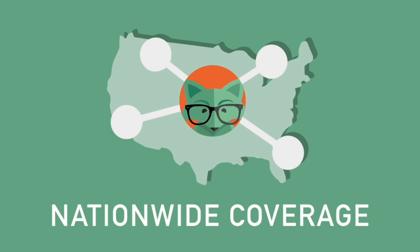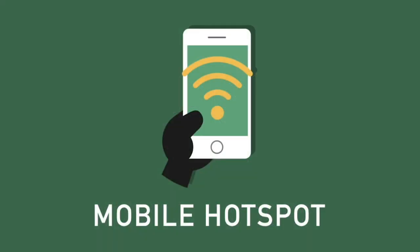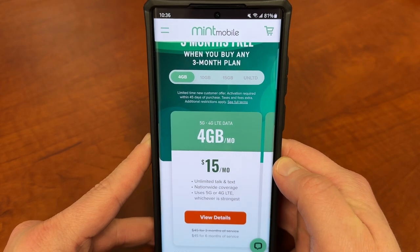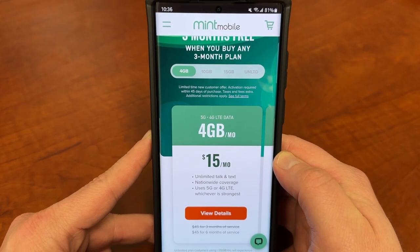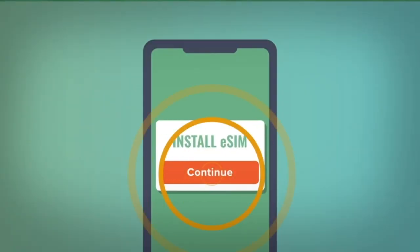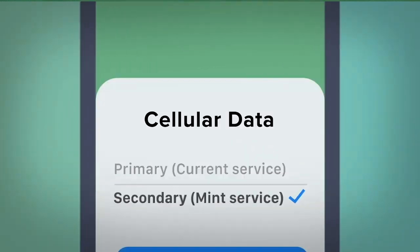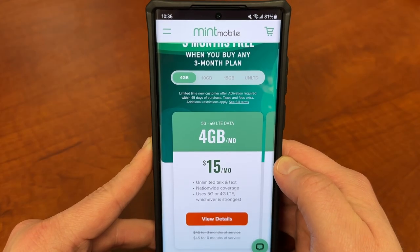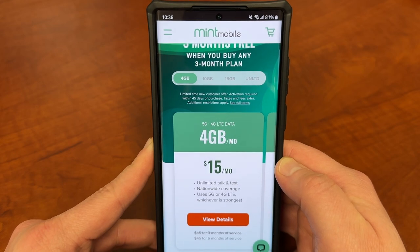All their plans come with unlimited talk and text, nationwide coverage which uses 5G or 4G LTE, whichever is fastest at the time. You also get mobile hotspot included with all of these plans. It's very simple to switch — you can either get an eSIM or a physical SIM which you can pop right in. They'll ship a SIM kit out to you right away. I've had great service here in the Phoenix, Arizona area and a lot of you guys have already taken advantage of this deal.